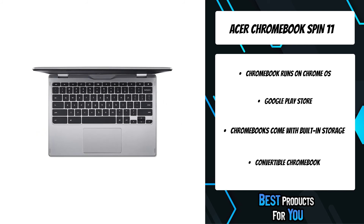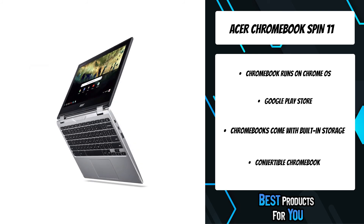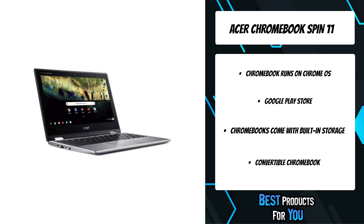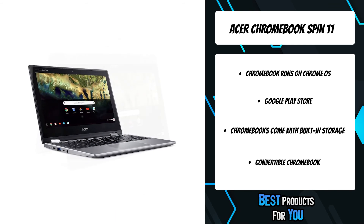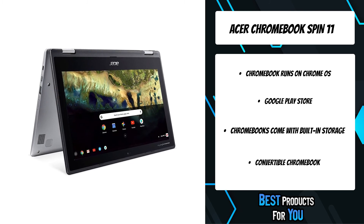The Acer Chromebook Spin 11 maximizes productivity with a full functional keyboard — the best way to browse the internet, play games, or share information. It brings the screen closer for enjoying any entertainment content. The 10-point touchscreen makes it easy to surf, organize, swipe, and edit with the tip of your fingers.